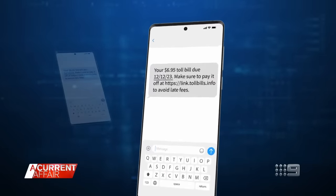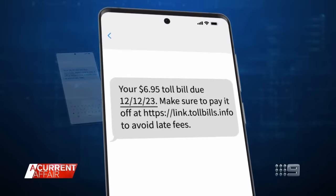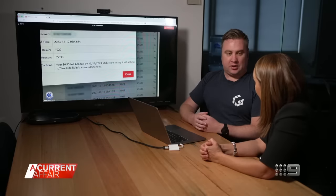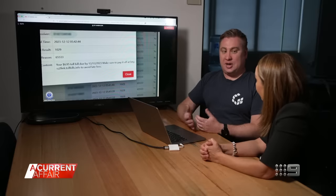One of the messages police allege the accused was sending is designed to instill a sense of urgency. The person might see it as just a $7 bill and simply click the link and pay it — but they might not just be paying that amount. They may end up being scammed out of far more.